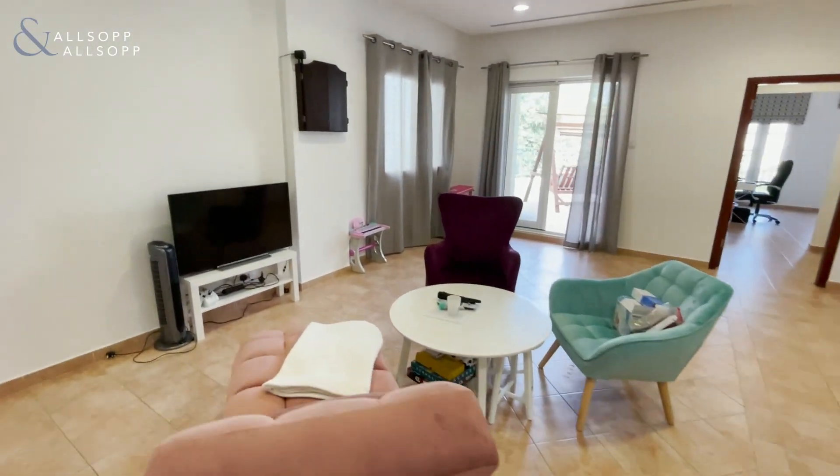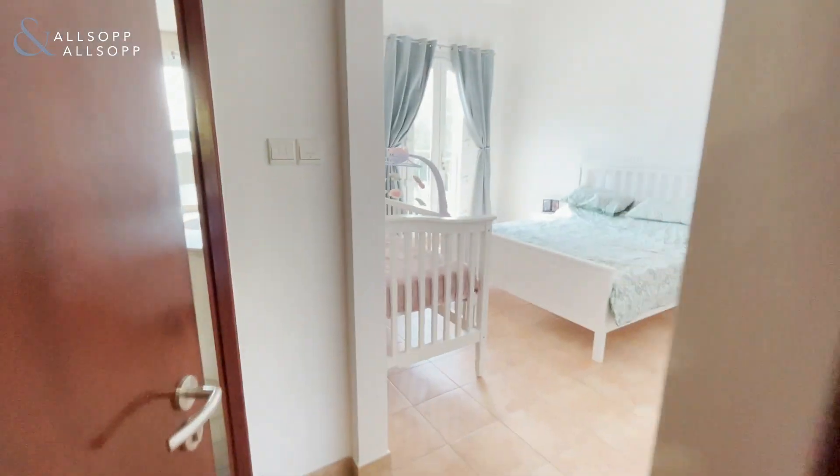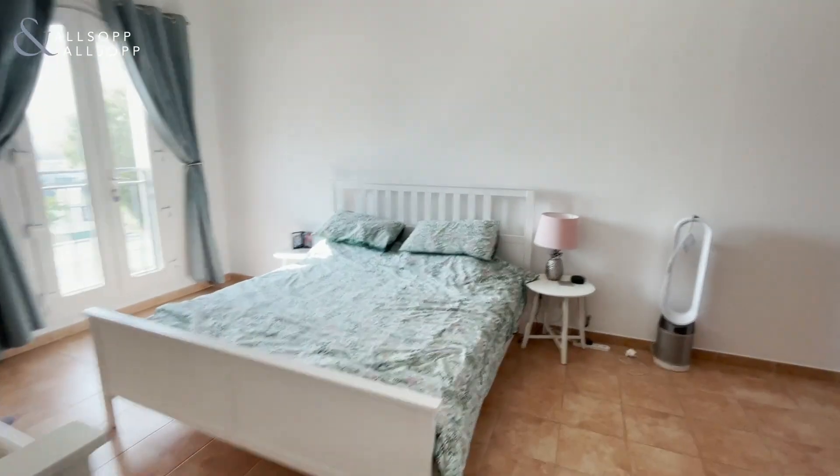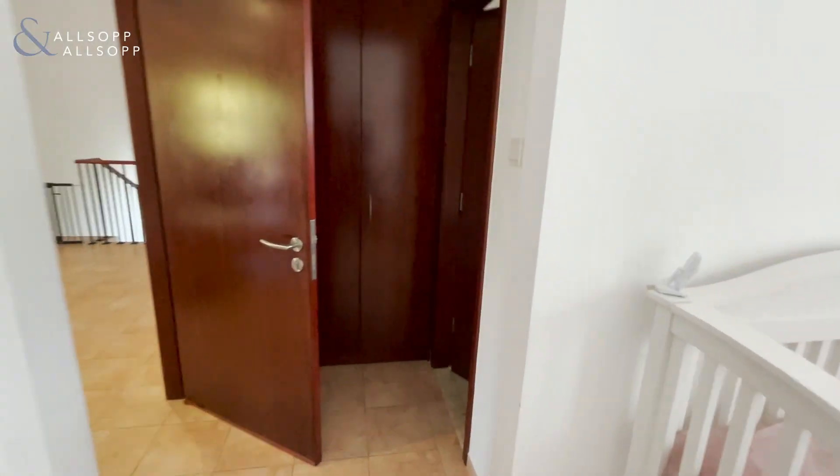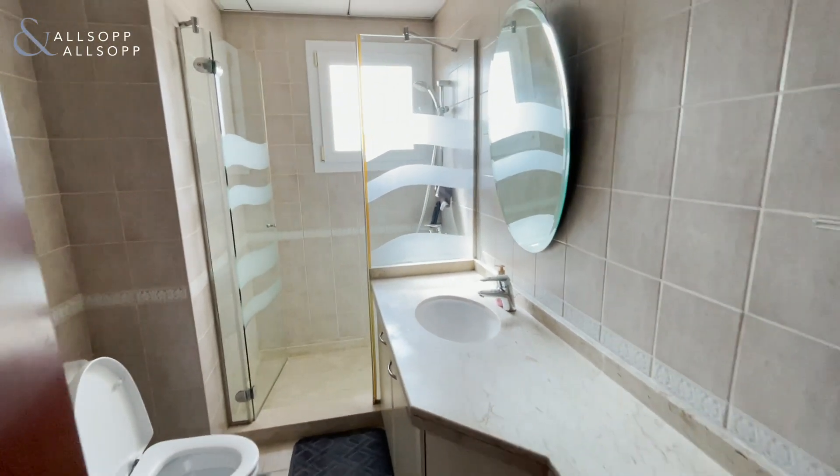You've got a very large living area up here which people often use as a family area to chill out in the evenings. Here's the second guest bedroom — very spacious with built-in storage and an ensuite bathroom. This one has a standing shower.